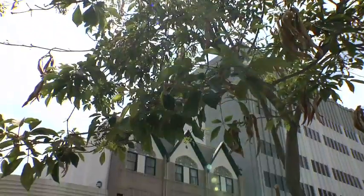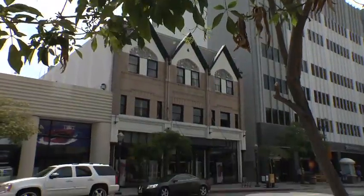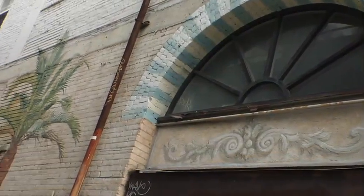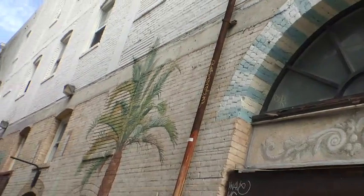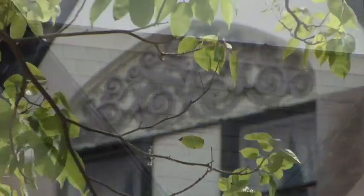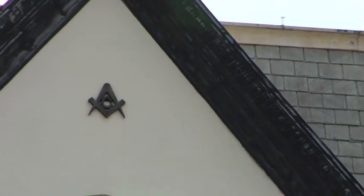You might know this building on Pine Avenue as the Z Gallery building, but it was originally a Masonic temple. Built in 1903, it is one of the last surviving works by famed local architect Henry F., and one of the oldest buildings in downtown Long Beach. The three-story Masonic temple blends Masonic iconography with Romanesque influences.